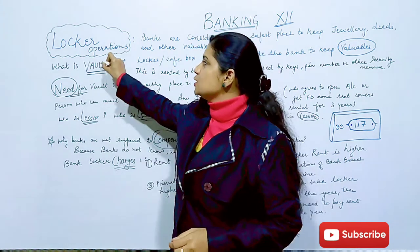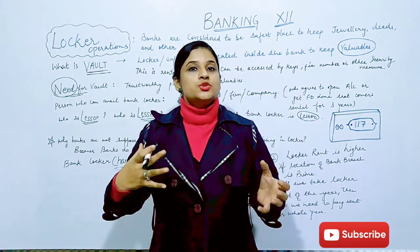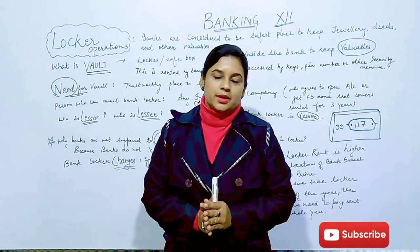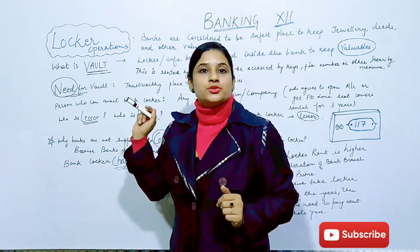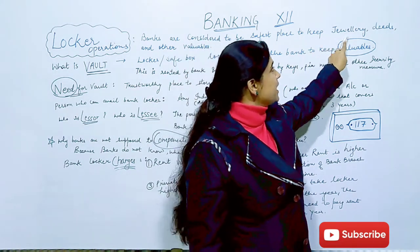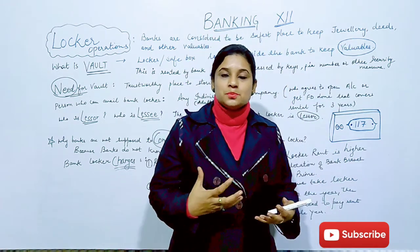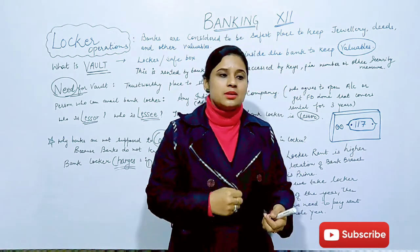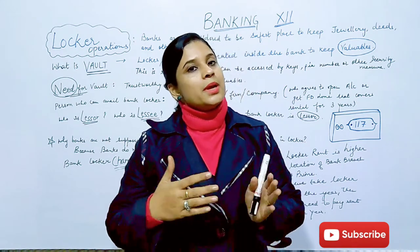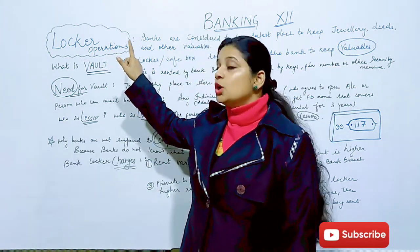So today our topic is locker operations. This is one crucial function that a bank actually performs. It is a facility that a bank gives customers so that people can keep their valuables safely in the bank. Valuables include jewelry, important papers, deeds, business transaction documents, partnership firm papers — all of those things we can keep as valuables in the locker.